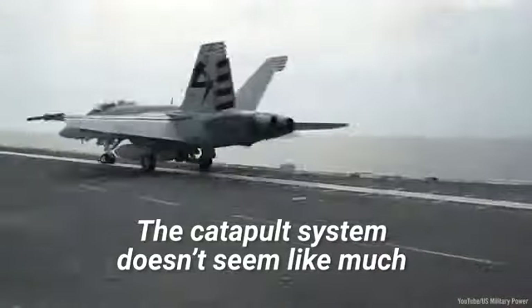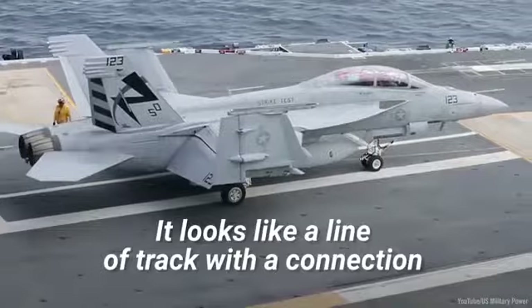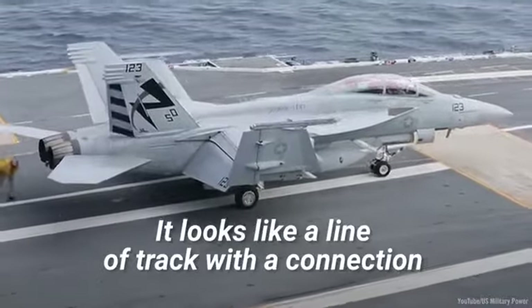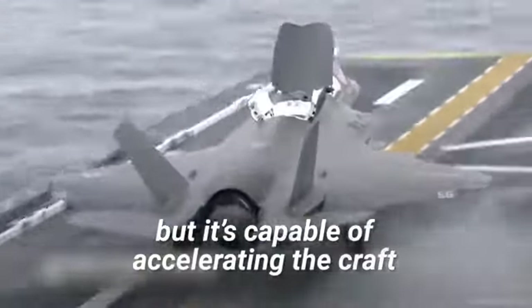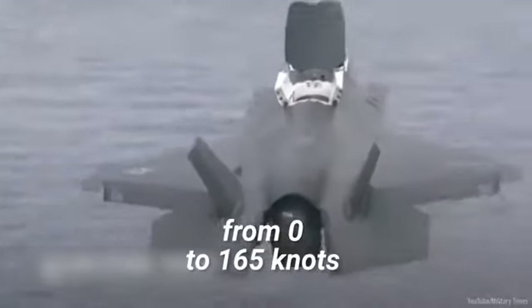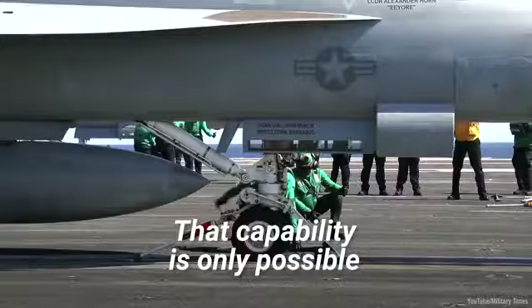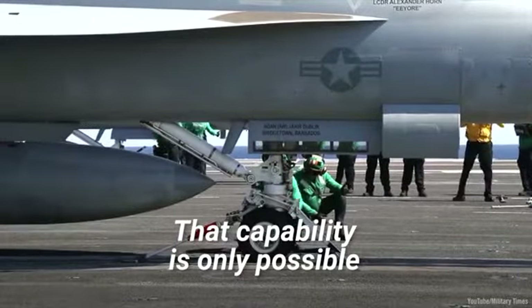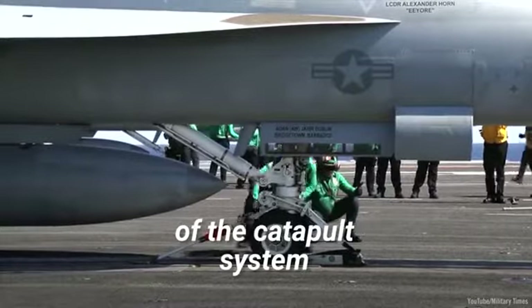The catapult system doesn't seem like much when you see it on the deck of a ship. It looks like a line of track with a connection to the front landing gear of the plane, but it's capable of accelerating the craft from 0 to 165 knots in less than two and a half seconds. That capability is only possible thanks to the impressive below-decks engineering of the catapult system.